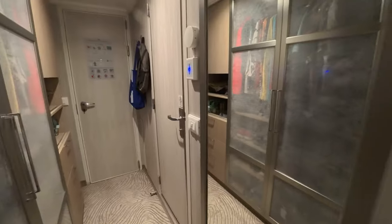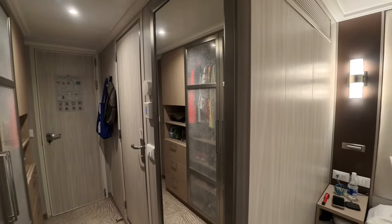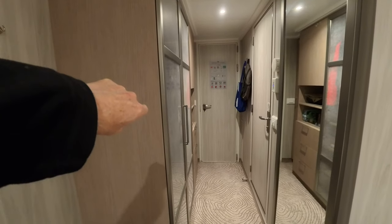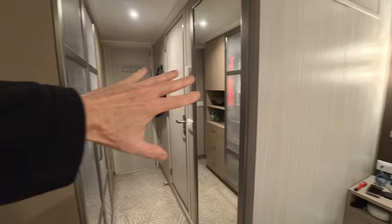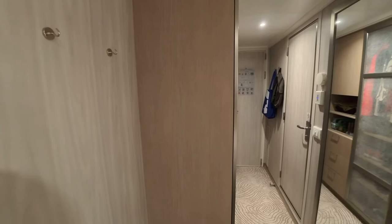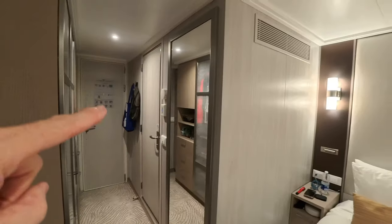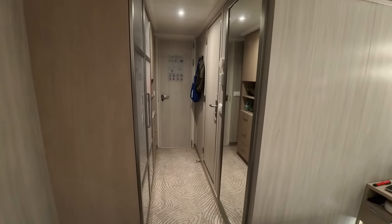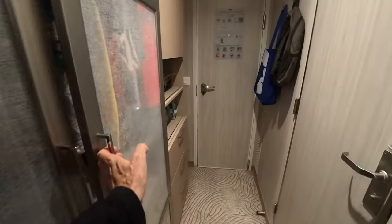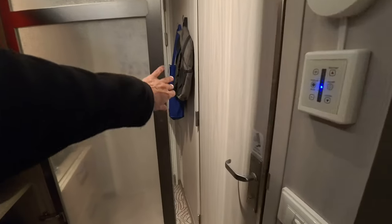Moving toward the bedroom, you do have a full-length mirror in the hallway, but you pretty much have to back up against the wardrobe to use it, so it's hard to get real use out of it. I think it might have been a better design to put it on this wall, where you'd have plenty of room to back up. Also, this entry hallway is very narrow — it's almost impossible for two people to get by each other. And if this door is open, say someone's getting dressed, and they open the bathroom door, it's going to hit right against it.